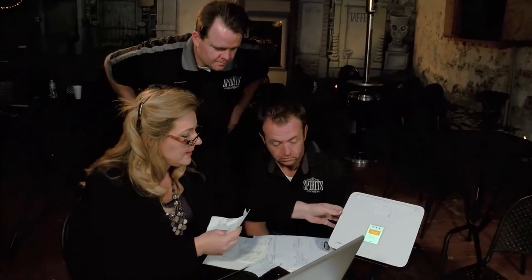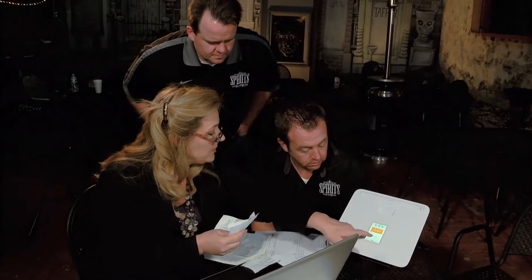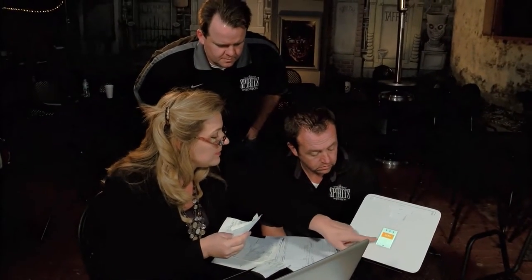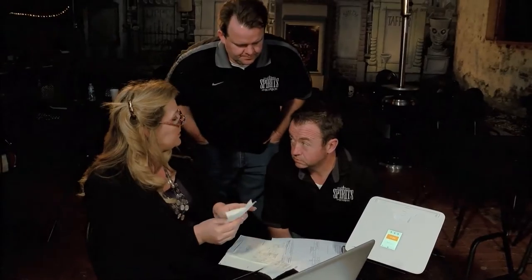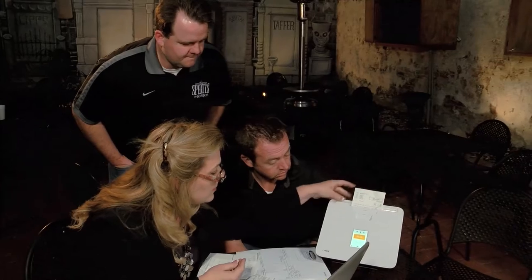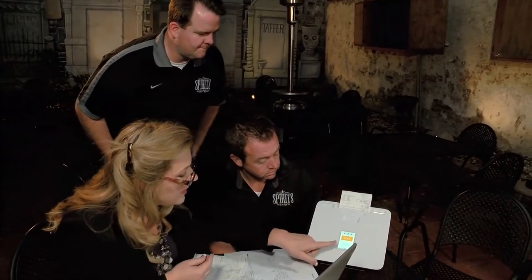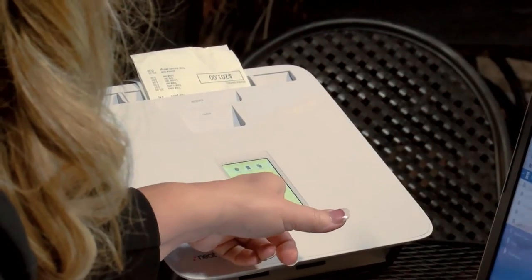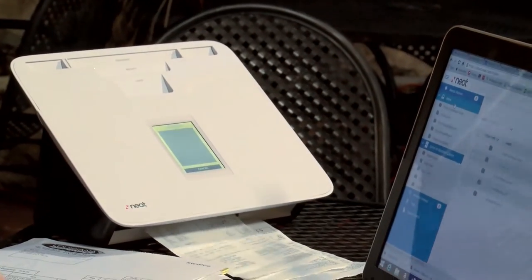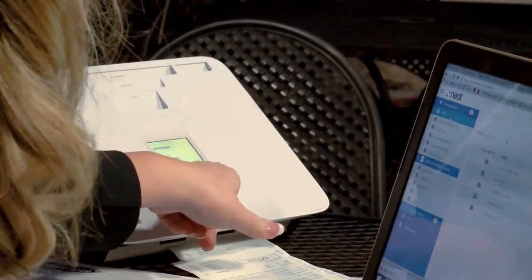We're going to go ahead and scan these in. On the NEAT scanner, you have options on where it gets scanned to — I've selected the NEAT cloud. If I had my computer tied to it, I could scan it right directly onto my computer. This receipt is a little wider than regular receipts, so I'm going to use the guides. I might have to help it out just a little bit. Then you just hit the scan button — see the little arrow that pops up when it detects the paper? And that one comes in. Then I can hit send.